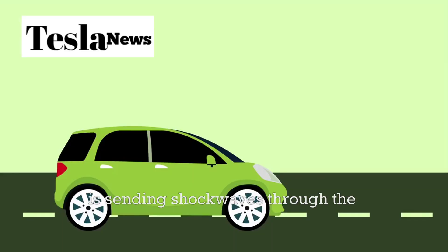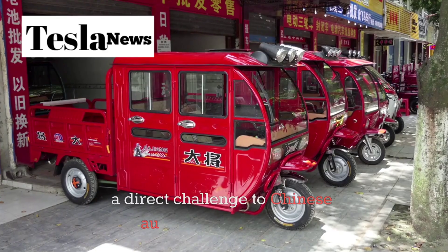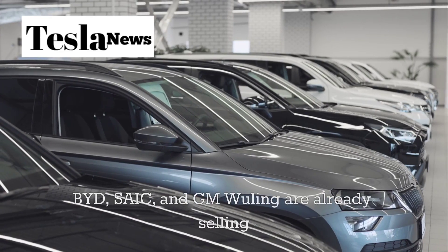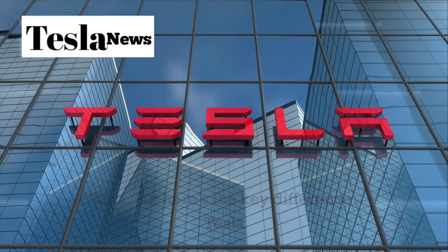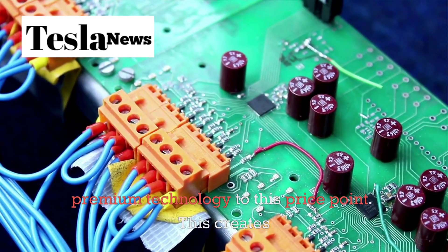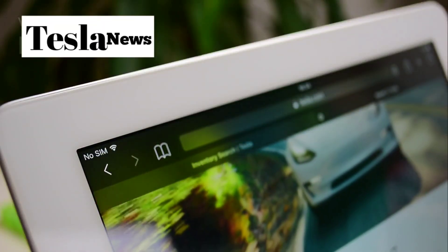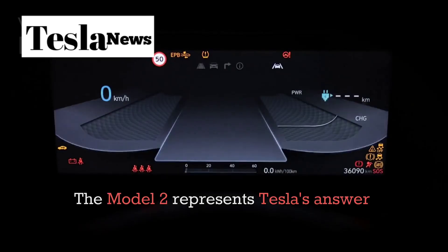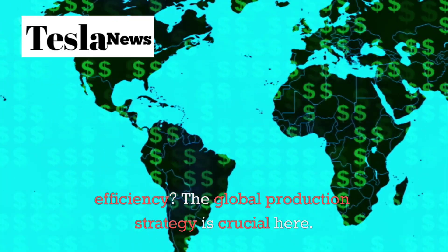Tesla's entry into the sub-$20,000 electric vehicle market is a direct challenge to Chinese automakers who have been dominating the affordable EV space. Companies like BYD, SAIC, and GM Wuling are already selling electric cars for as little as $9,000 in China. But Tesla is bringing American engineering, global manufacturing scale, and premium technology to this price point. Chinese automakers have been winning on price, but Tesla is betting they can offer superior technology, build quality, and user experience at a price that's still incredibly competitive. The Model 2 represents Tesla's answer to the question: can American innovation compete with Chinese manufacturing efficiency?